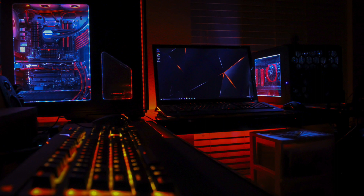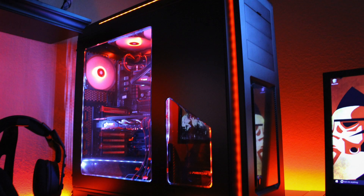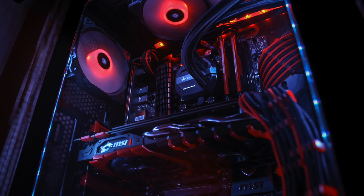Off to the right side of his setup he has his PC. This thing is looking very, very cool, definitely fits in with his overall color scheme. Inside the red and black Phanteks Enthoo Luxe case is an AMD FX 9590 CPU with a Corsair H100i V2 cooler.